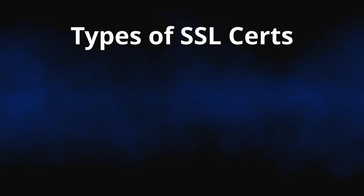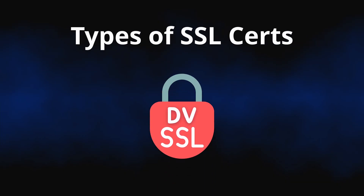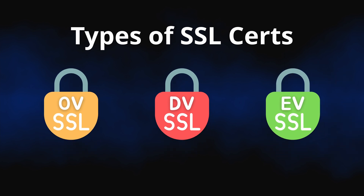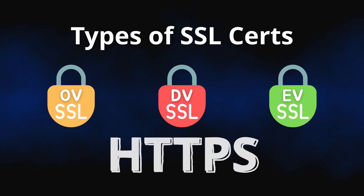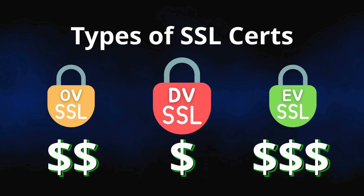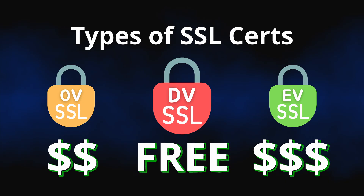There are three different types of SSL certificates: domain validation, organization validation, and extended validation, all of which will give your website secure HTTPS. Most of these cost money, while sometimes you can get domain validation certificates for free.